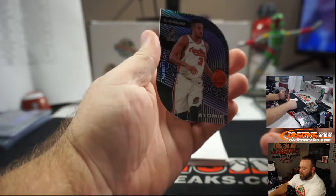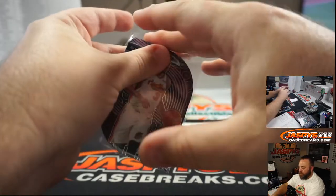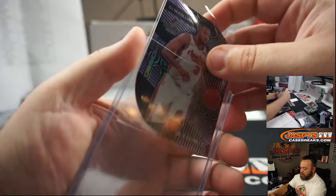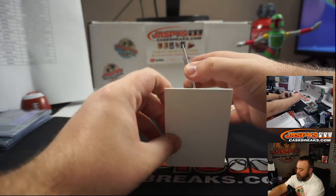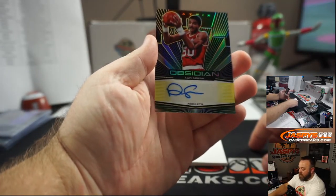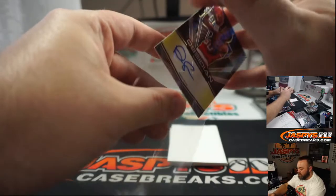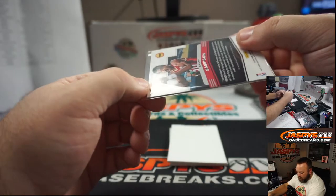CJ McCollum, Atomic, for the Portland Trail Blazers — Portland, Tyler Hong. Nice CJ, 37 out of 50. That'll go with your patch auto earlier. Classic Auto — Ralph Sampson, Matrix Auto, gold, for the Houston Rockets and Roy Tanaka. Gold auto, number 10 of 10.